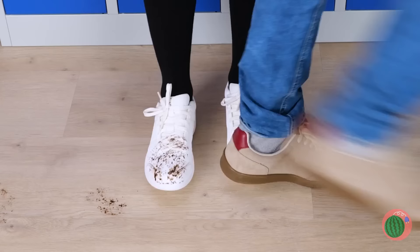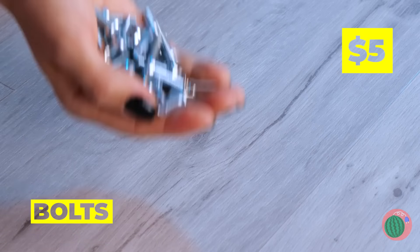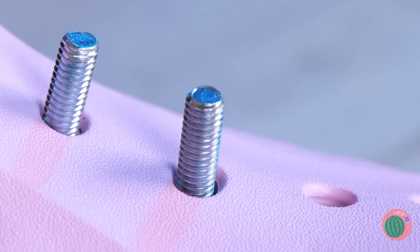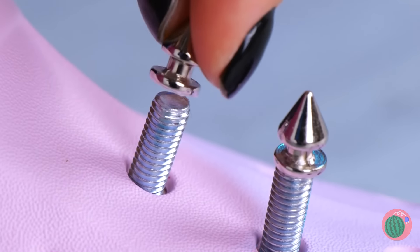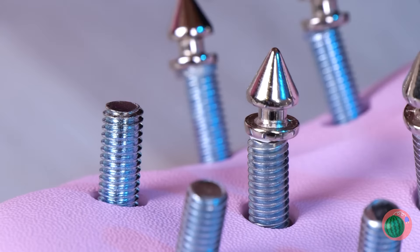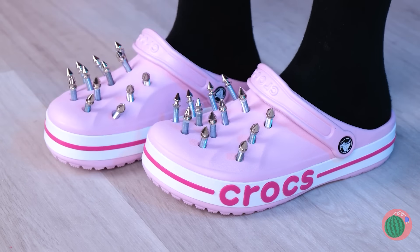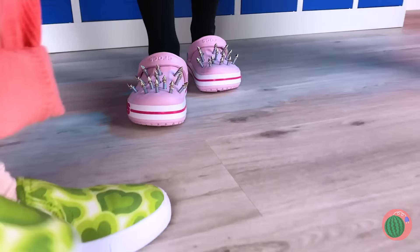People should really watch where they're going. Sure, she likes dirt and grime, but it's the principle of the thing. Then again, she's been meaning to give her shoes a new look. Forget diamonds — spikes are a girl's best friend. Everyone, make like a shoe and start stepping.